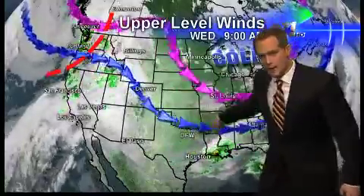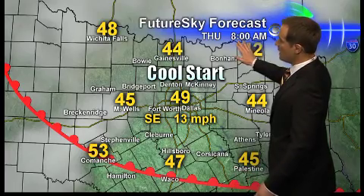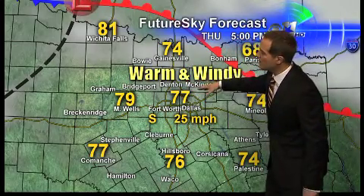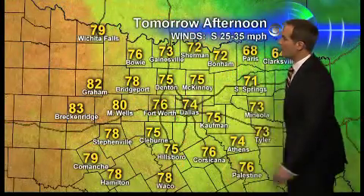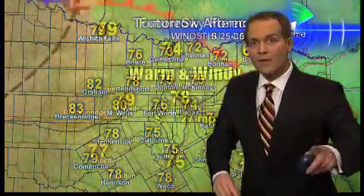An area of low pressure developing now out in Colorado will move our way and track right along the Red River tomorrow night into Friday morning, bringing chances of showers and even a few thunderstorms. There's also a warm front draped to our south that slides through early tomorrow morning, and behind that front we really start to warm up. By 4 to 5 o'clock in the afternoon, we'll be in the mid to upper 70s with strong south winds sustained at 25, gusting to 35. High temperatures tomorrow will be in the mid 70s for most areas, with some low 80s to the west.